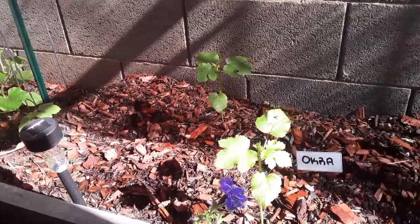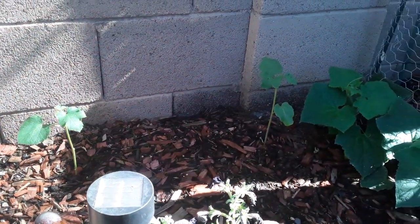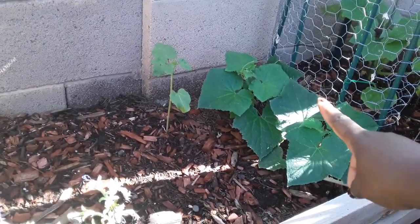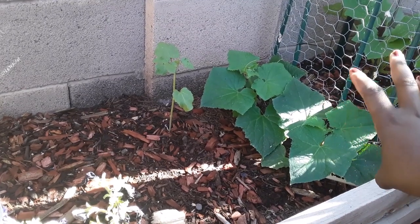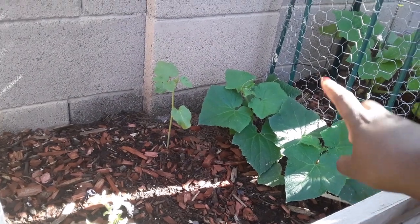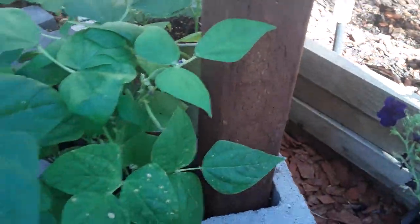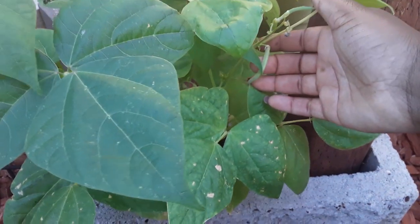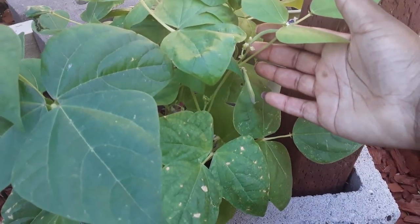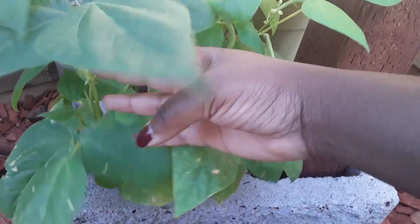Over here, my okra is doing amazing. It is slowly growing and getting its height — this will soon get really, really tall. I also have some cucumbers over there that are a different cucumber. These ones are space saver cucumbers; the other ones are a pickling bush, but these ones are space savers. They'll grow probably all the way to the top of this, and then the other ones will grow maybe only a foot or two.